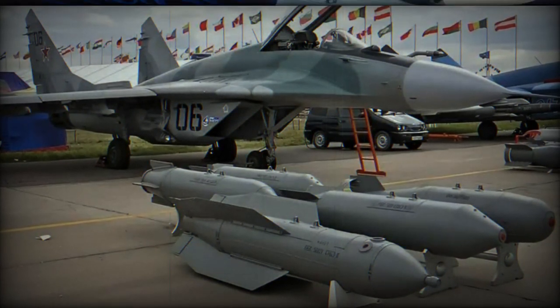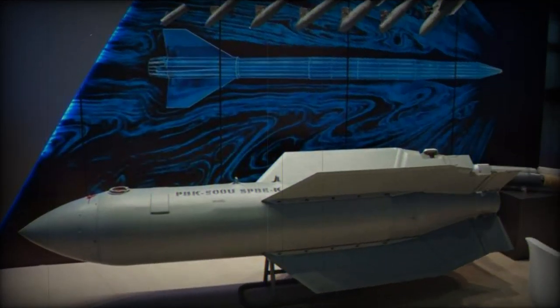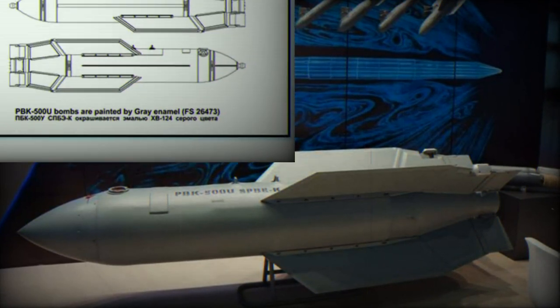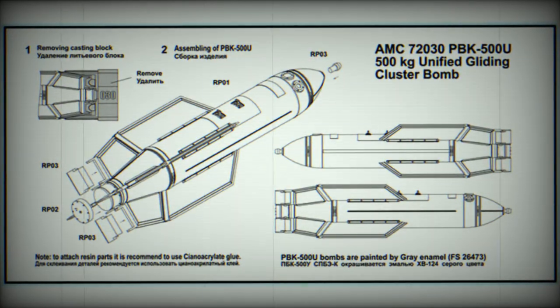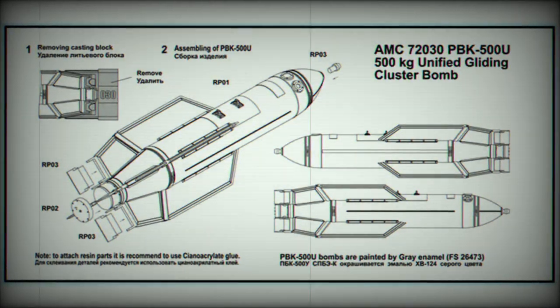At the outset, the PBK-500U was seen as a domestic counterpart to the American JSOW weapon system, and would be added to Basalt's existing arsenal of disposable RBK-500 bomb clusters and KMGU aviation containers with various combat elements. The PBK-500U was therefore designed to be more effective than monoblock aerial bombs, requiring fewer munitions to achieve similar results.